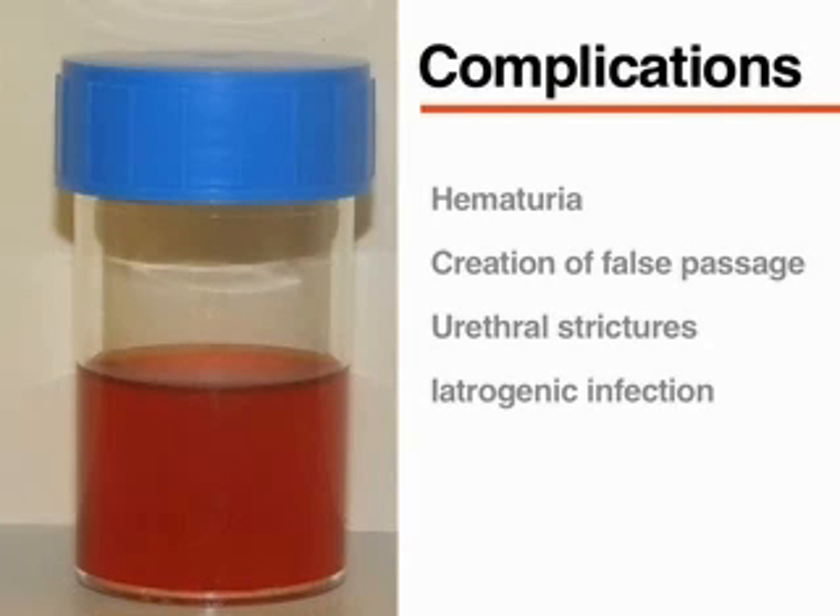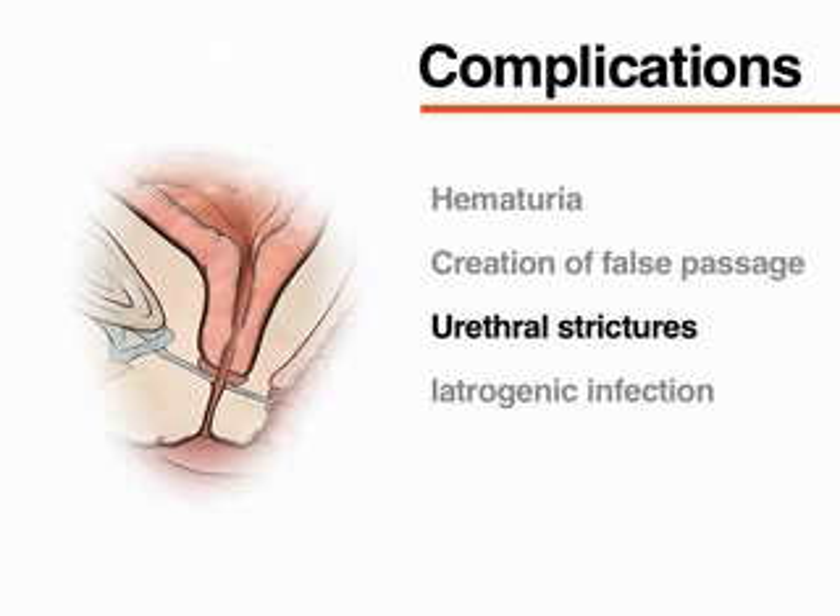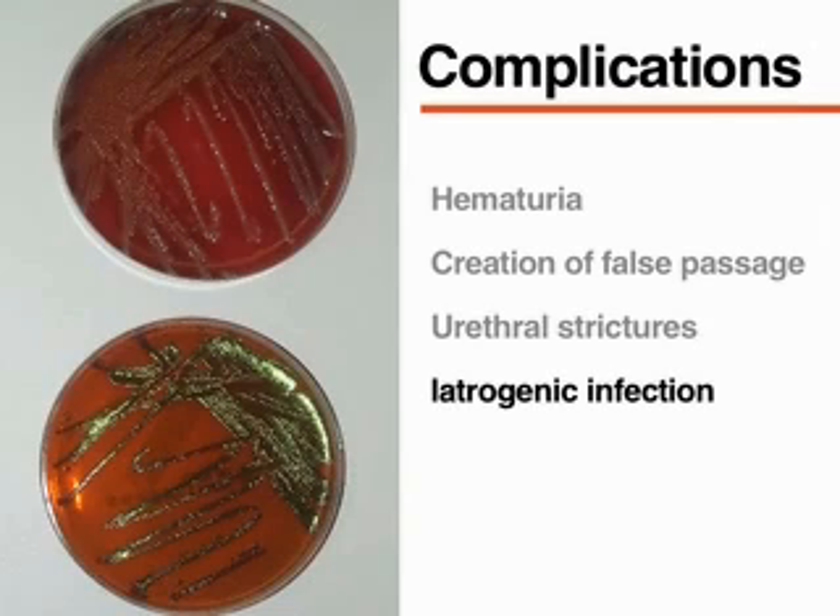Complications of urethral catheterization are rare. Some examples of immediate complications are gross or microscopic hematuria and the creation of a false passage. Long-term complications such as urethral strictures may also occur. In addition, iatrogenic infection may occur if the procedure is performed in conditions that are not aseptic.